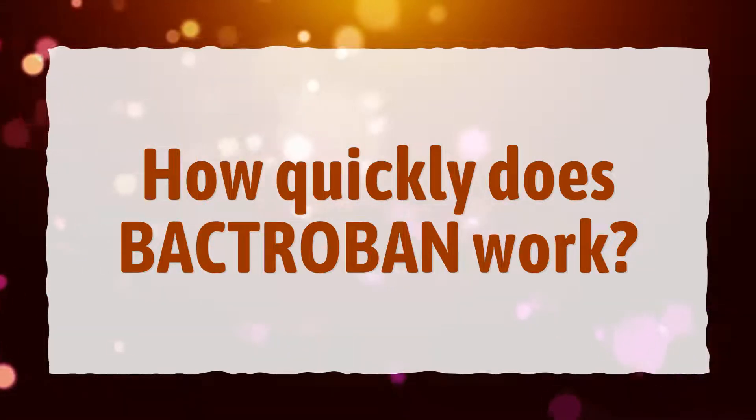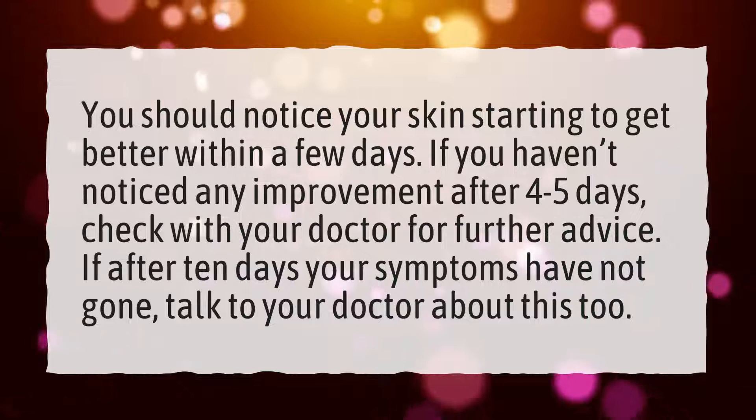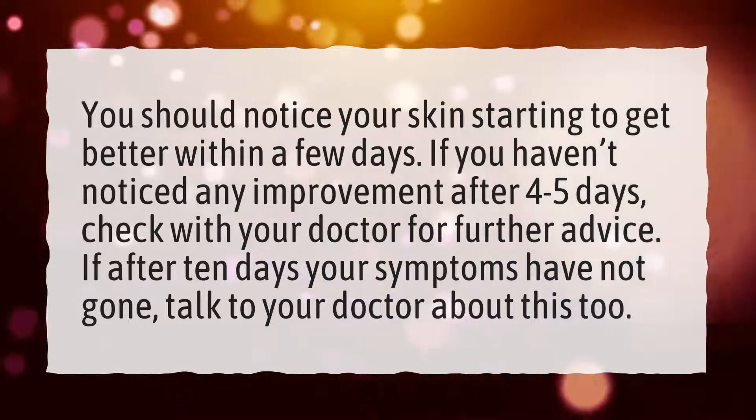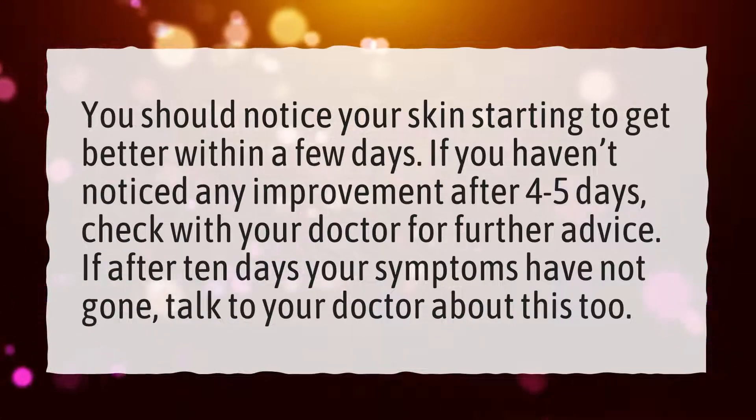How quickly does Bactribin work? You should notice your skin starting to get better within a few days. If you haven't noticed any improvement after 4-5 days, check with your doctor for further advice.